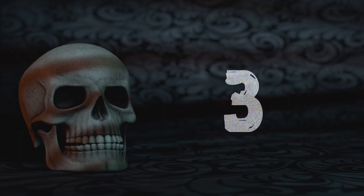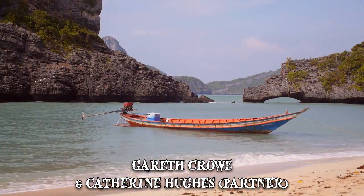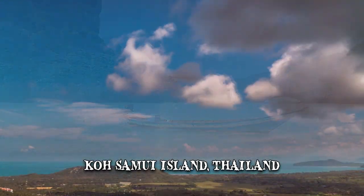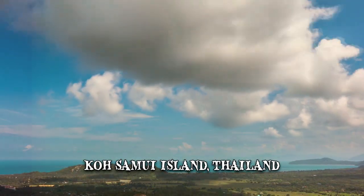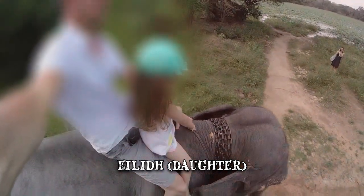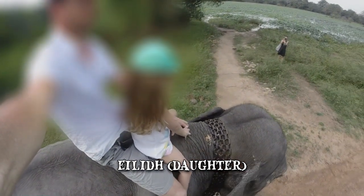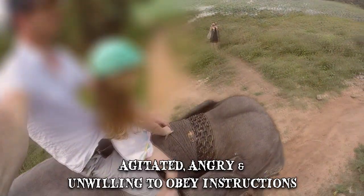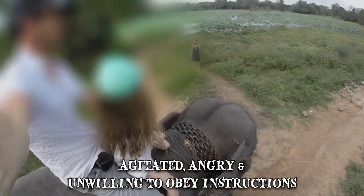Number 3: Gareth Crowe. Gareth Crowe, his partner Catherine Hughes, and their two children were on holiday on the Koh Samui Island in Thailand. Crowe and his partner's daughter, Elid, were riding an elephant as part of a trek around the island's surroundings. When the elephant's handler climbed down to take some photos, the beast became agitated, angry, and unwilling to obey his instructions.